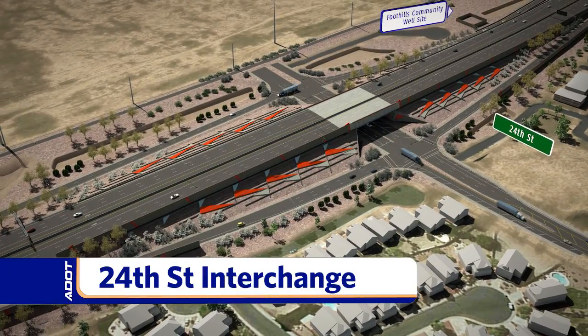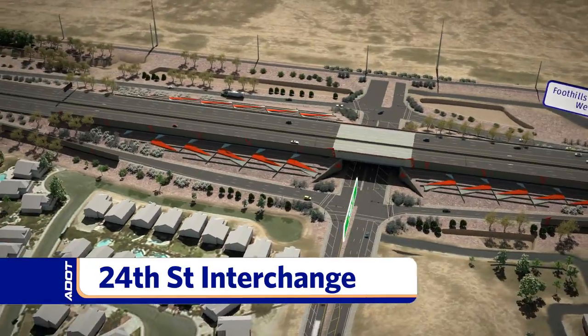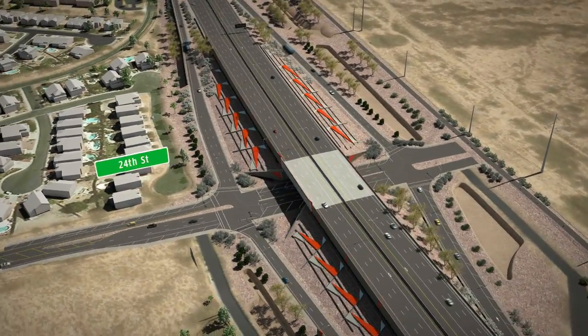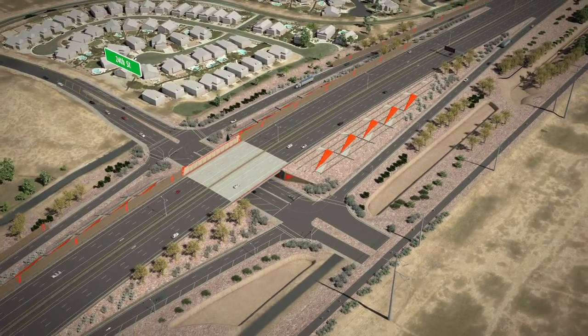The freeway will avoid the Foothills Community Association Well located west of 24th Street. New sleeves and pipes will be constructed to allow the well water to pass under the freeway.